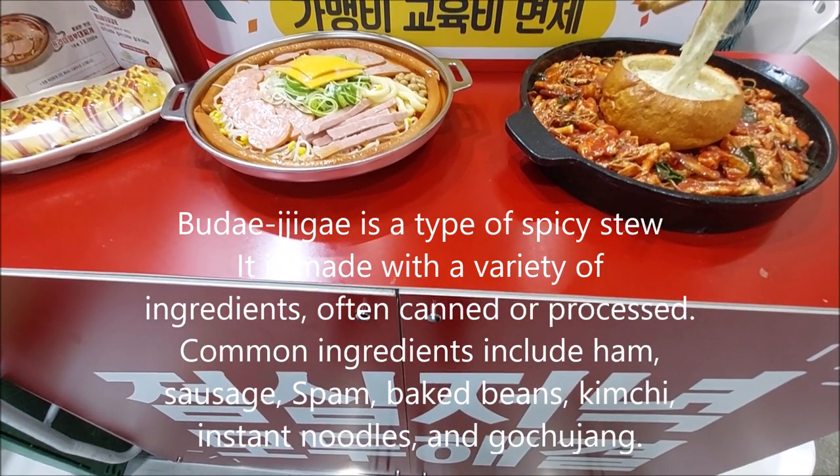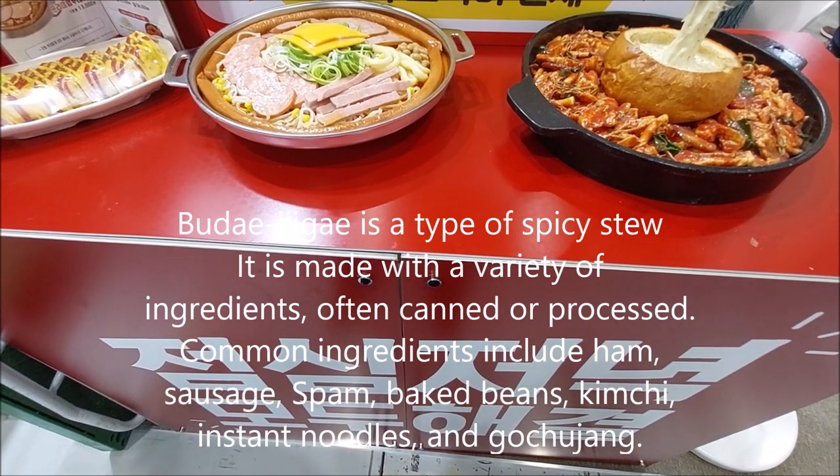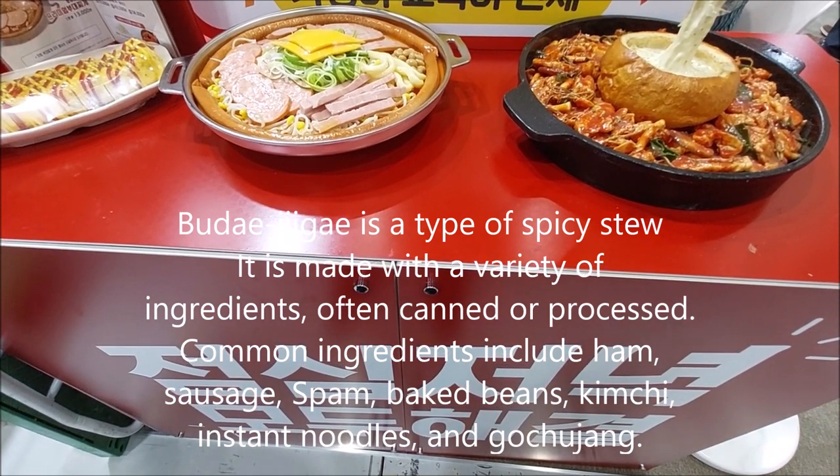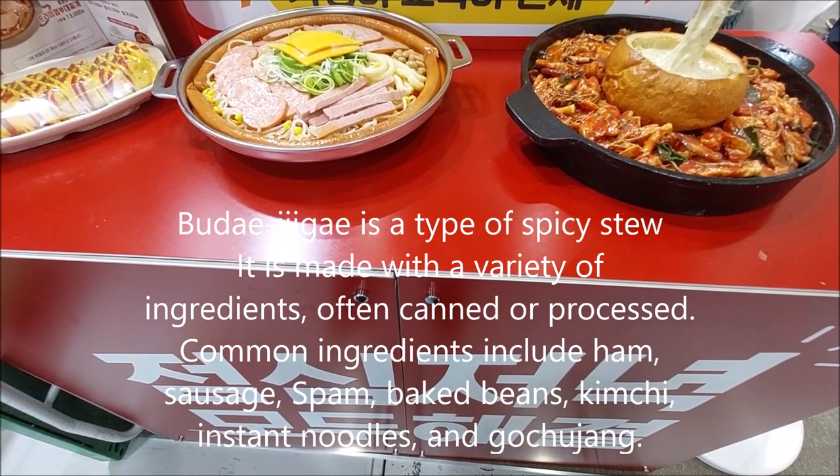Budae-jjigae is a type of spicy stew made with a variety of ingredients, often canned or processed. Common ingredients include ham, sausage, spam, baked beans, kimchi, instant noodles, and gochujang.